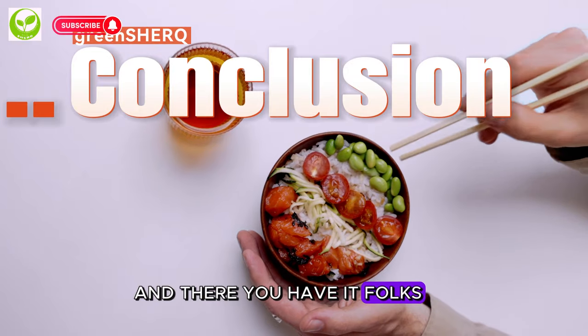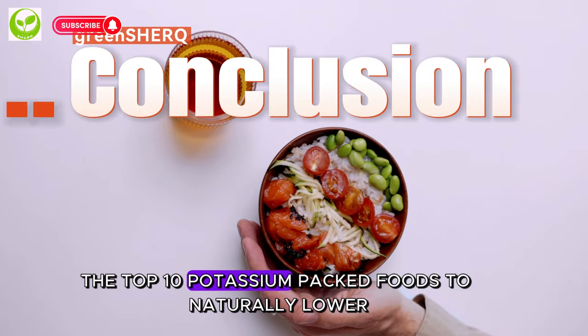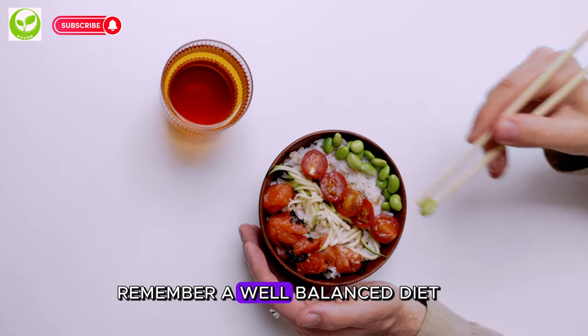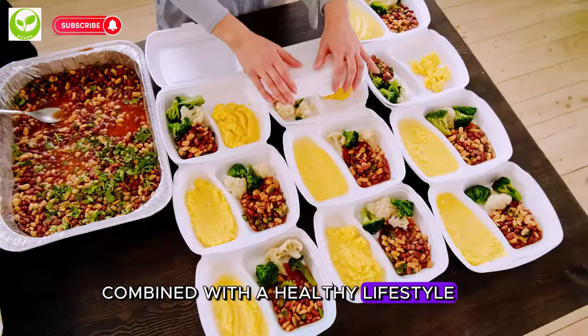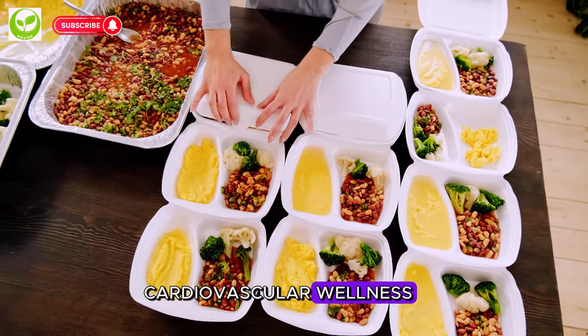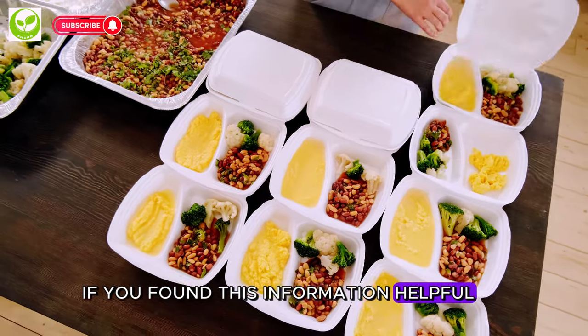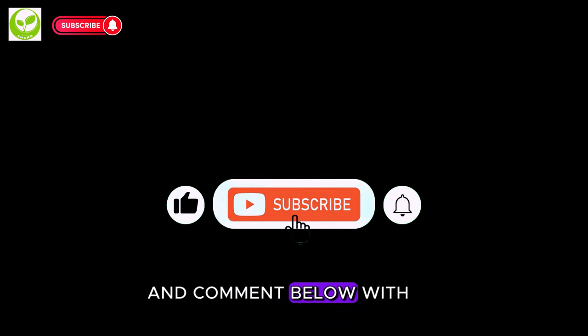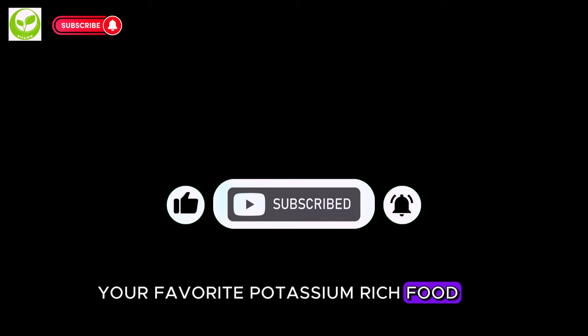And there you have it, folks — the top 10 potassium-packed foods to naturally lower your blood pressure. Remember, a well-balanced diet combined with a healthy lifestyle plays a crucial role in maintaining cardiovascular wellness. If you found this information helpful, give us a thumbs up, share this video with your friends, and comment below with your favorite potassium-rich food. Don't forget to subscribe and hit that bell for more insightful content. Until next time, stay healthy and happy.